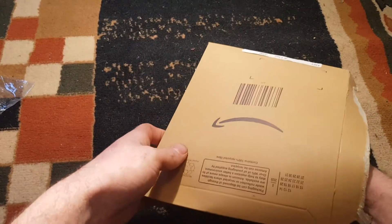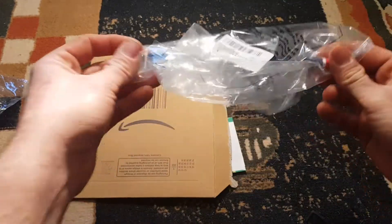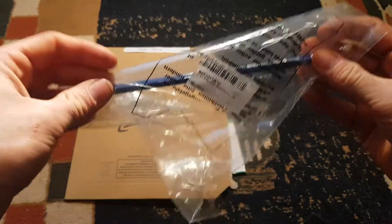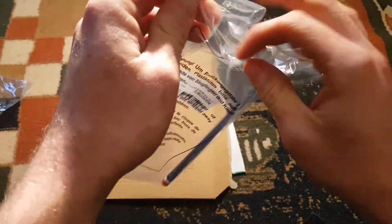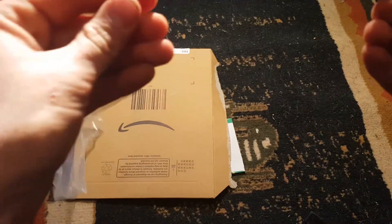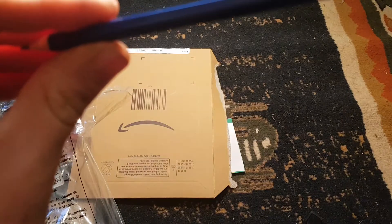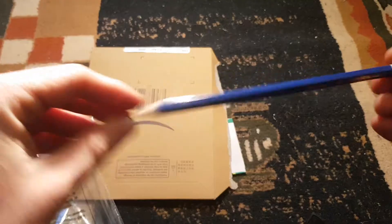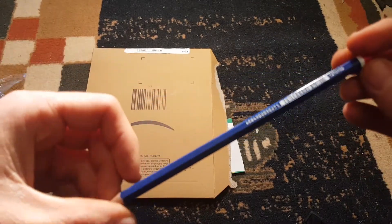So in here we've got some items that were prime delivery, so for prime members. Firstly, just a pencil — it's in the plastic wrap for some reason. Yeah, just a standard pencil. I tried to see if it had the number or what kind of pencil it was, but can't see it.